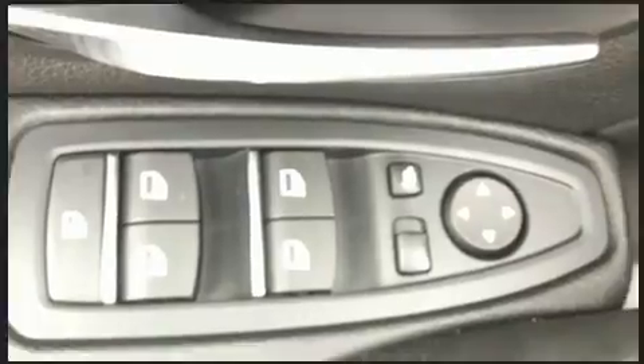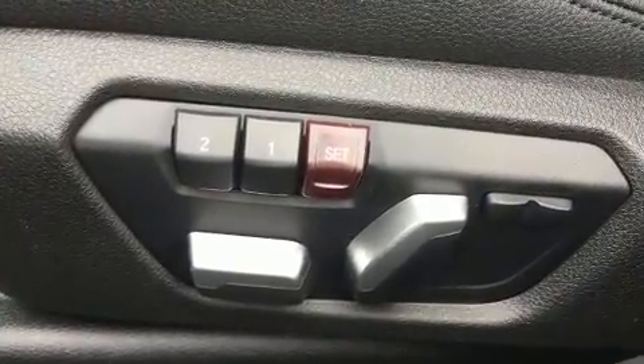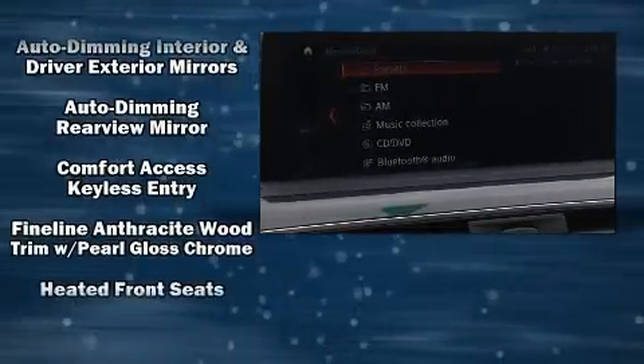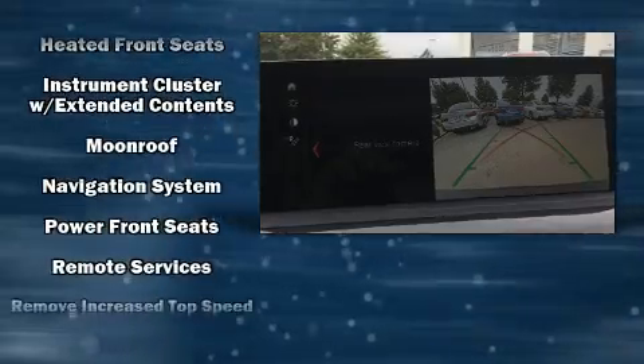The stereo also offers a 20-gigabyte hard drive and nine speakers, providing excellent sound throughout the cabin. BMW ensures the safety and security of its passengers with equipment such as front and side impact airbags, a panic alarm, and four-wheel disc brakes with ABS.